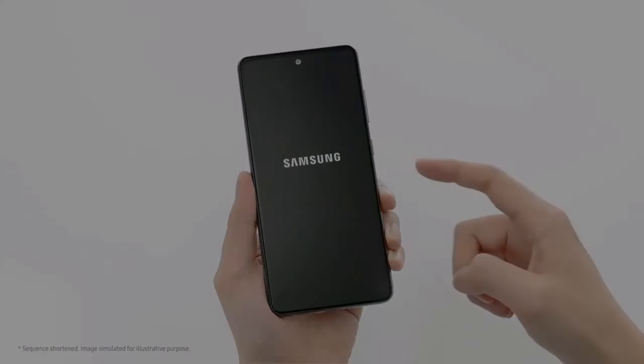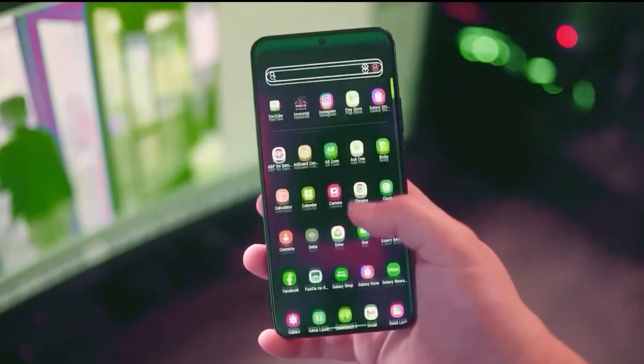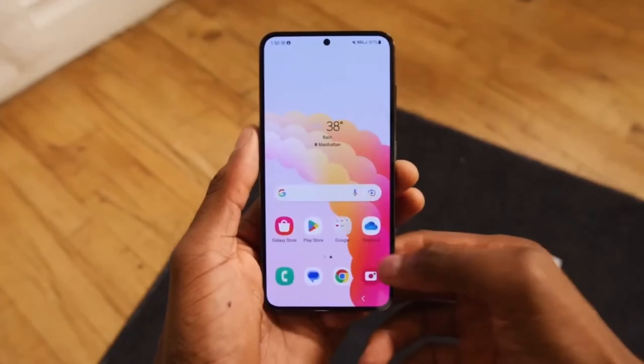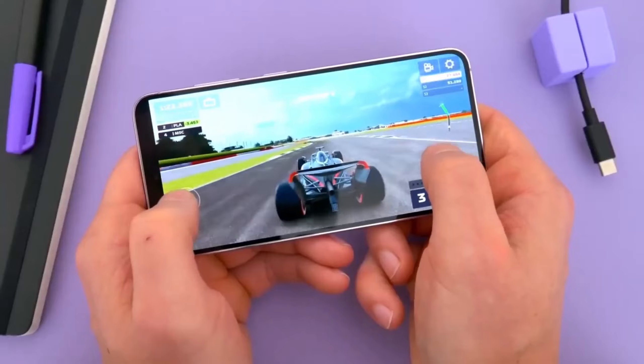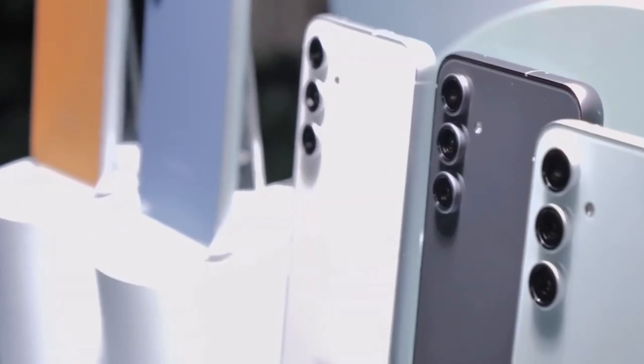Samsung has just introduced the Exynos 1580, a new mid-range chipset set to power the Galaxy A56 5G, and it's packed with some serious upgrades. Here's what makes this processor exciting.